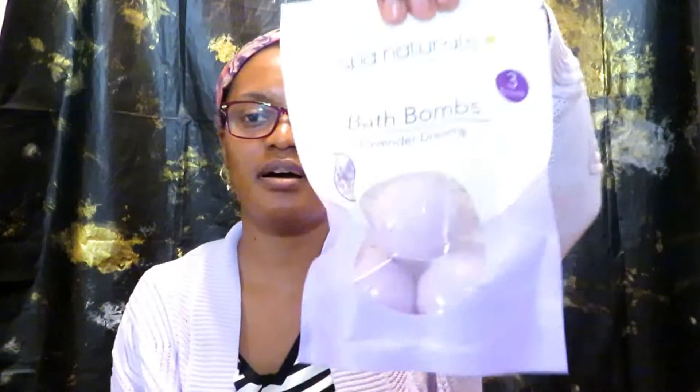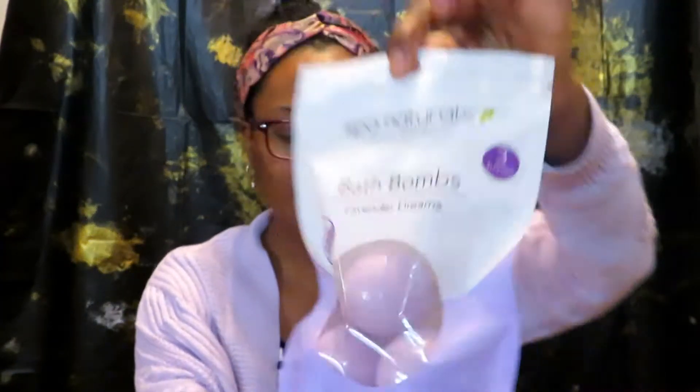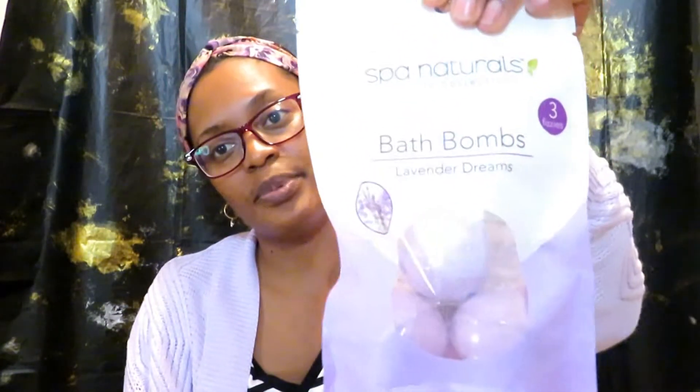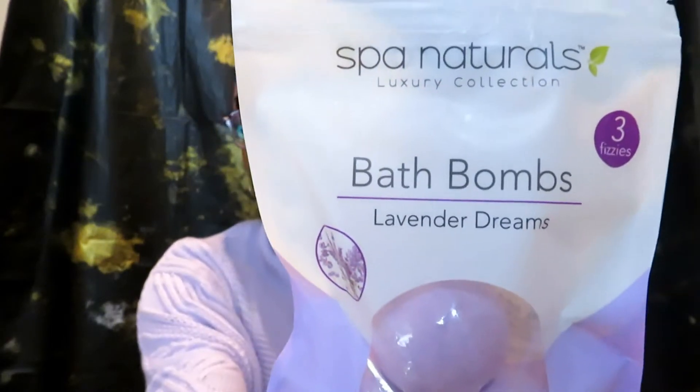Really really detailed stickers — I love these. I also picked up this bath bomb pack. I do gift baskets, and I thought this would be really good to put in a Mother's Day gift basket. It's a pack of three. I personally don't use these myself, but that's enough for another video.